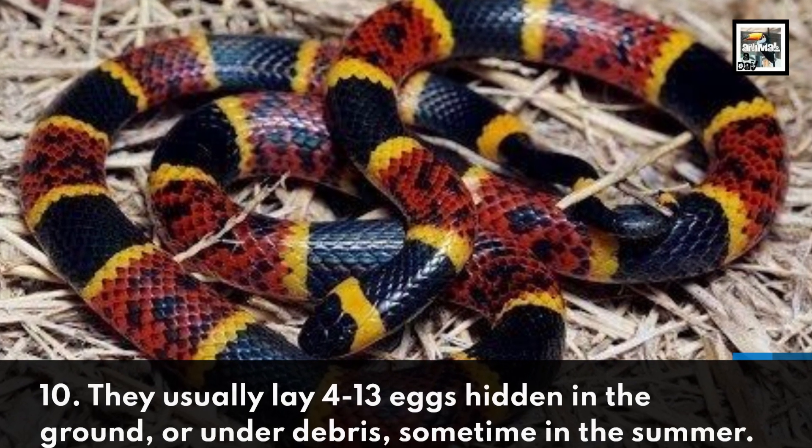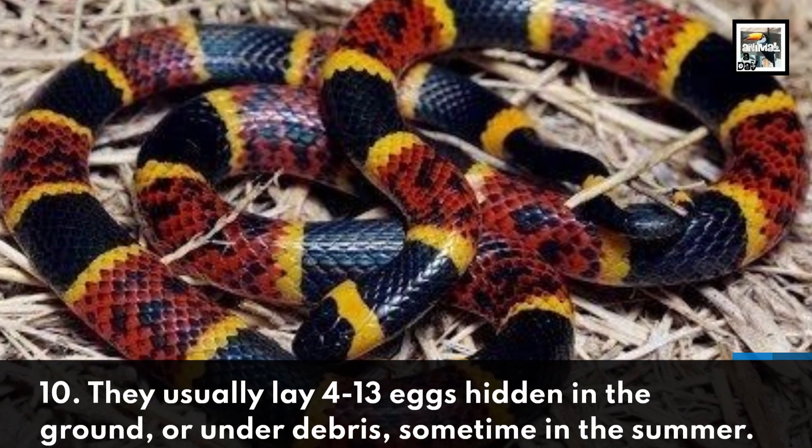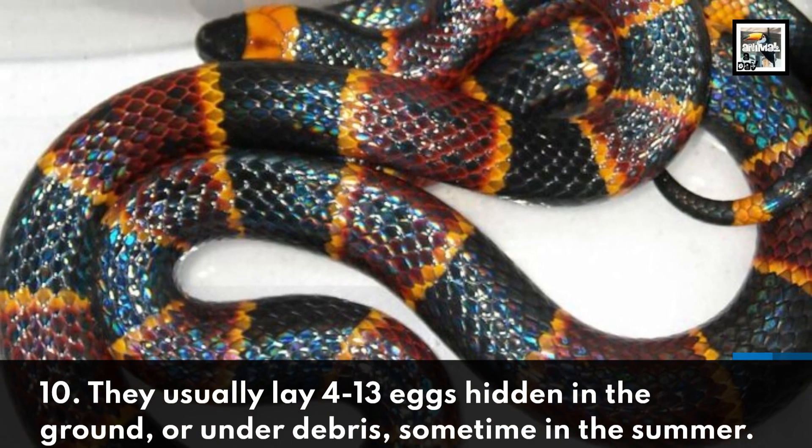10. They usually lay 4 to 13 eggs hidden in the ground or under debris sometime in the summer.